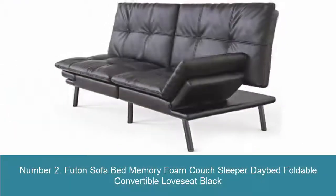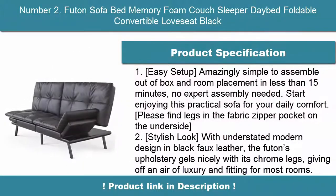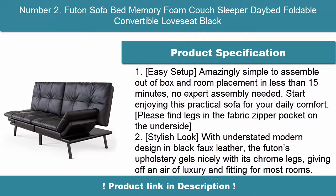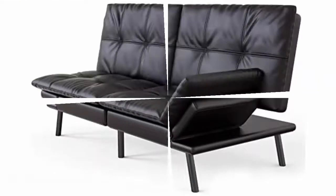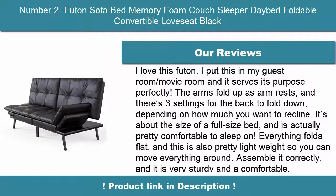Number 2: Futon Sofa Bed Memory Foam Couch Sleeper Daybed, Foldable Convertible Love Seat, Black. Easy setup — amazingly simple to assemble out of box and place in a room in less than 15 minutes, no expert assembly needed. Start enjoying this practical sofa for your daily comfort. Please find legs in the fabric zipper pocket on the underside. Stylish look with understated modern design in black faux leather.